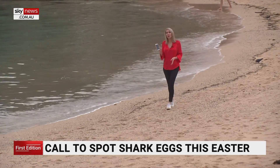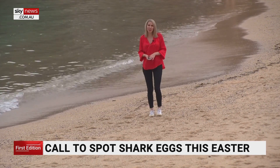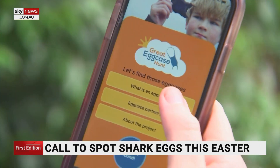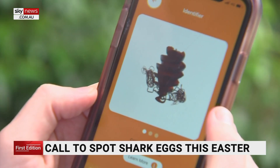If you do spot a shark egg out here among the seaweed and the shells, you don't need to pick it up. Just take a quick snap with your phone, upload it to the app, and that's all you have to do to become an amateur shark scientist. The Great Egg Case Hunt is hosted on the Shark Trust app, open to anyone who wants to get involved.